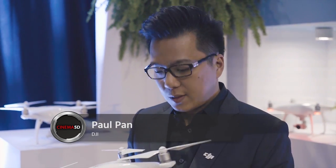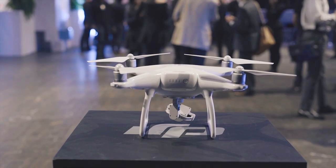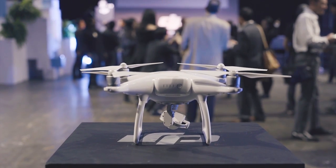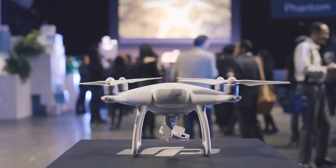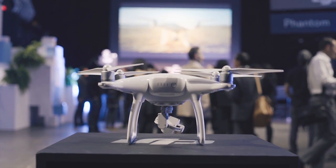The Phantom 4 — what makes it different from our previous products is that we built in the intelligence. We built in object avoidance with these two front-facing optical sensors. We also built in much higher accuracy for position holding in environments where GPS isn't available. We've also improved the efficiency of the Phantom 4 through the motor positioning and a bigger battery. It is much more of an intelligent system now.